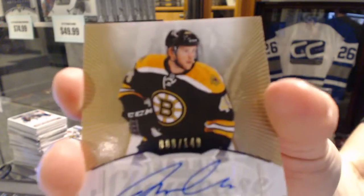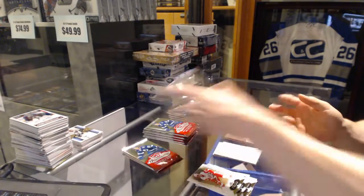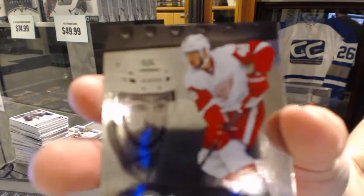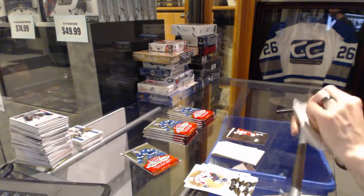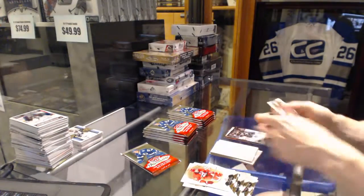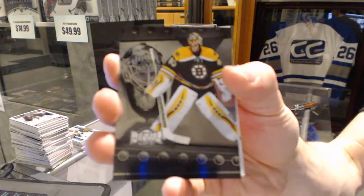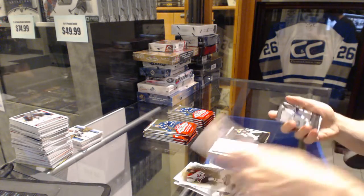Hot Prospects rookie autograph number 149 for the Boston Bruins, Joe Morrow. Metal Universe for the Detroit Red Wings, Ryan Sproul. Skybox Premium number 299 for the LA Kings, Andre Kopitar. Metal Universe for the Boston Bruins, Tuukka Rask. Metal Universe for the Tampa Bay Lightning, Steven Stamkos.